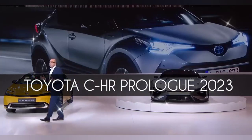Ladies and gentlemen, please welcome the new CHR Prologue.